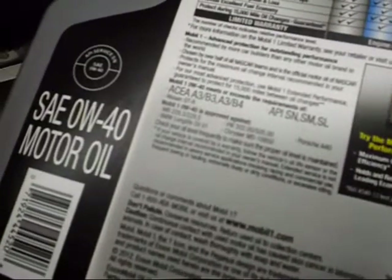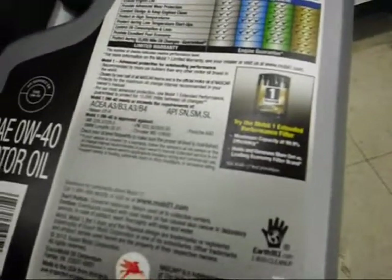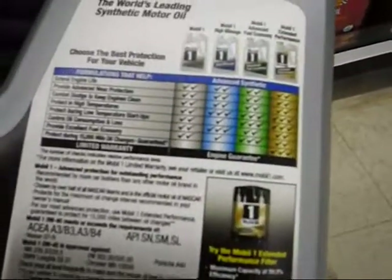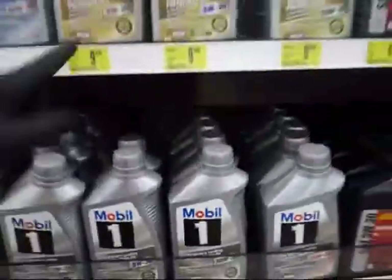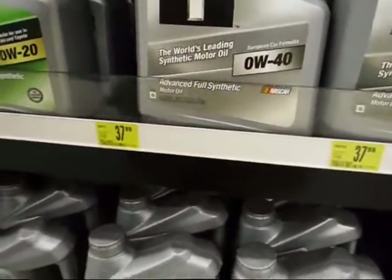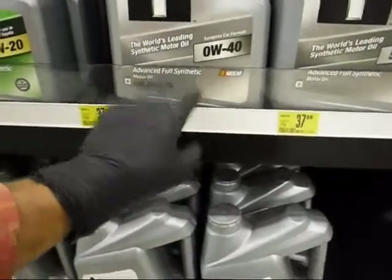$37 — same price. MB 229.3/229.5 502, VW 502.00, 505.00, Porsche A40, BMW Long Life LL-01. Made in the USA from domestic and imported components. This is not the extended performance version — the extended performance has a gold stripe, but they don't make it in 0W40. $9.59 — about $10 a quart. This has 4.83 liters, so five of those is $5.50 more. You save $11 or $10 if you buy the jug.